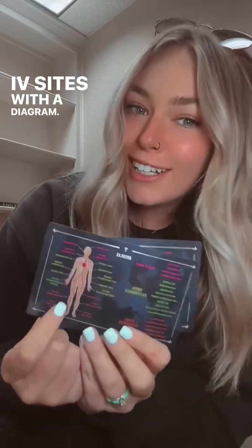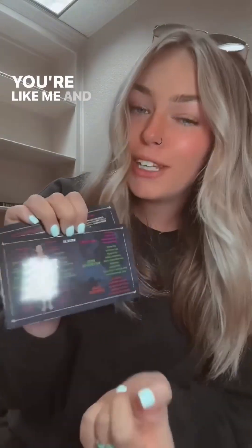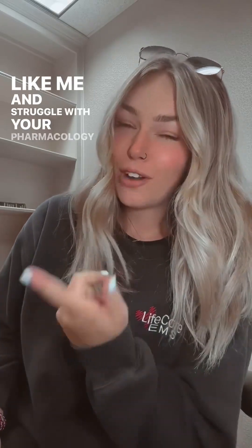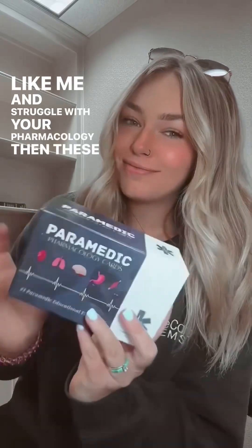IV sites with a diagram. I love diagrams. If you're like me and you're a visual learner, this is super beneficial. My name is Cassidy. I'm a paramedic in Central Mississippi, and if you're anything like me and struggle with your pharmacology, then these are for you.